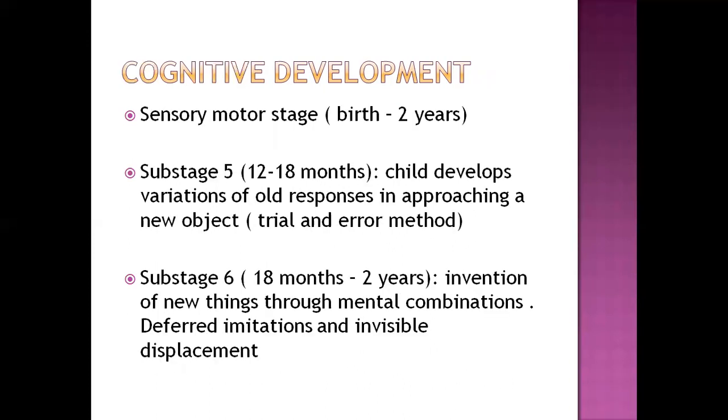For cognitive development, we are still in the sensorimotor stage up to about two years. Sub-stage five covers 12 to 18 months, where the child develops variations of old responses when approaching a new object — using previously acquired skills to acquire new ones. Sub-stage six covers 18 months to two years.